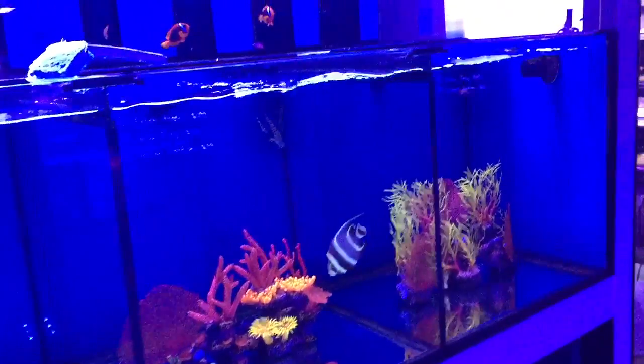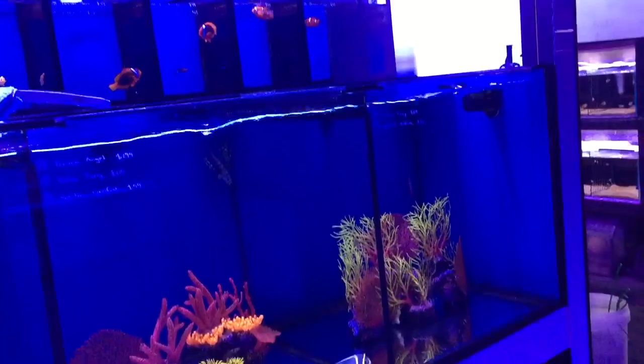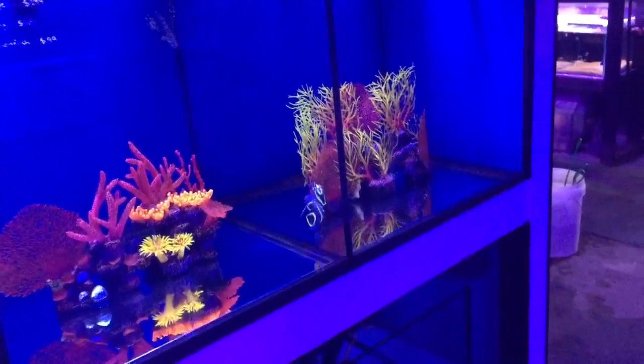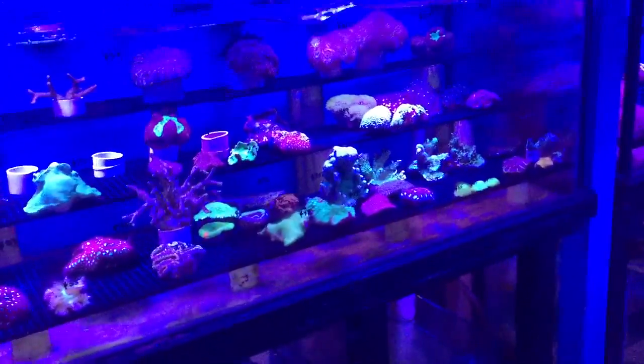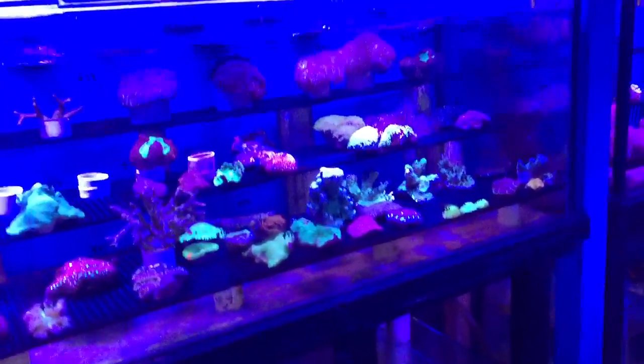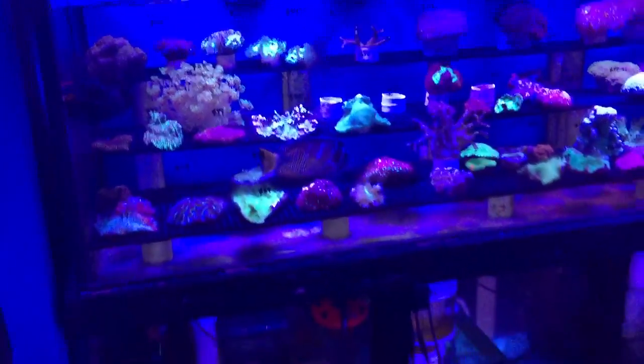So if you have live rock and potentially corals or bases of corals, it is technically possible that pathogens could be on those structures. When you put the coral into the tank, it is technically possible that you could introduce a pathogen.